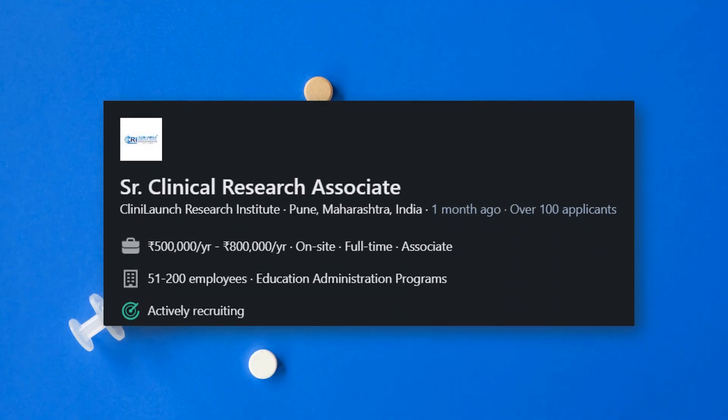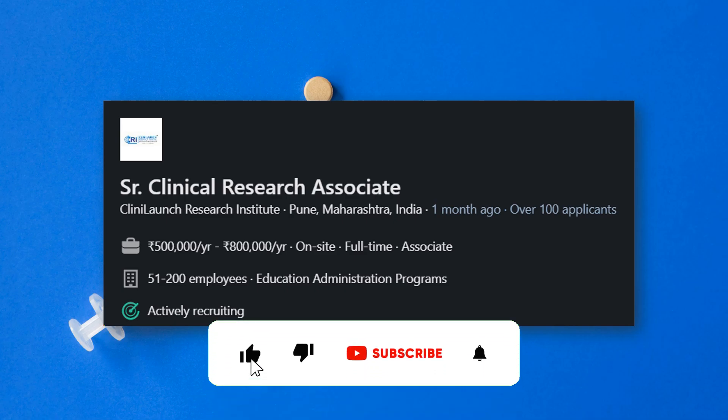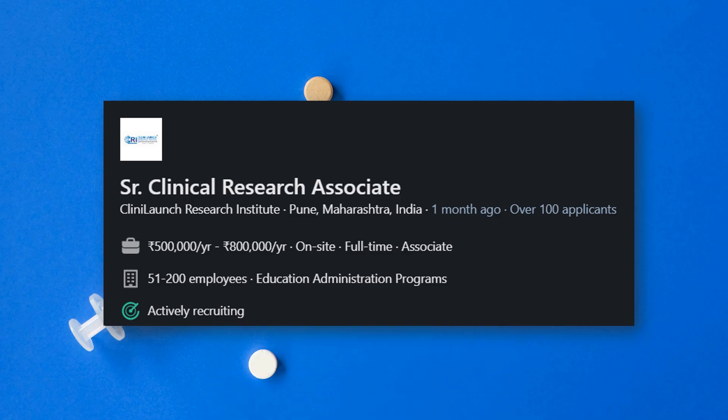If you have CRA2 experience with more than five years in CRA, you can apply for the Senior Clinical Research Associate job. This is a senior-level role and does require travel. It is located in Pune, Maharashtra. I have many students from Pune requesting jobs there, so this is a great opportunity as a Senior CRA. Link is in the description.